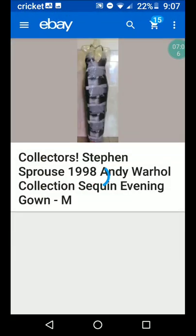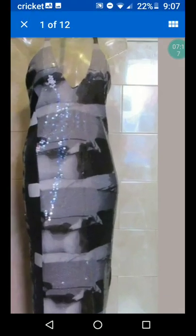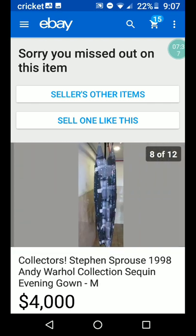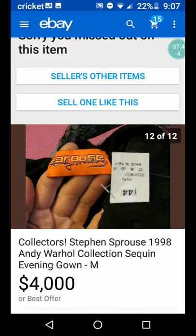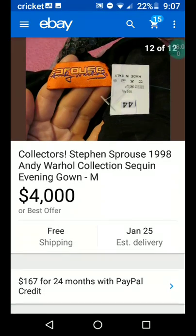Next we're going to look at Steven Sprouse 1998 Andy Warhol collection sequin evening gown. $4,000! If you saw this at the thrift, would you know what it was? I wouldn't. Size medium — but you can't buy it because somebody already did. The name on the title is Sprouse, S-P-R-O-U-S-E, and then it has Andy Warhol over it. My thrift store would see Andy Warhol and they would immediately put it in their online store. That would never make it out on the floor, not in a million years.